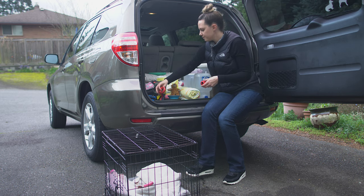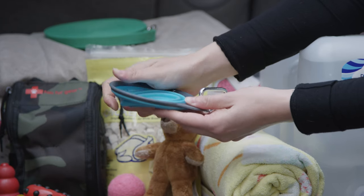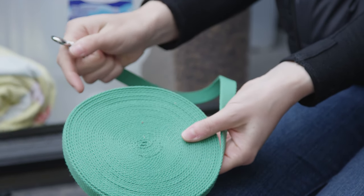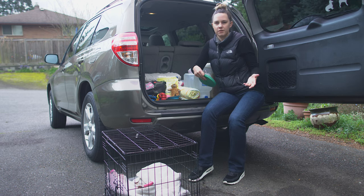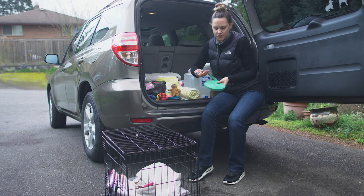For basic essentials, I bring two collapsible bowls — one for food, one for water. I also pack a long lead, which I believe is 30 feet. This allows your dog a little more room to roam at a rest stop if you want to sit on a bench and let them walk around. Some people use flexi leads but the cords can be a little dangerous if they chase after something, so this is a safer option for me.